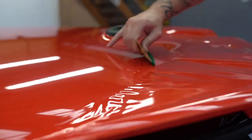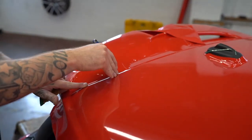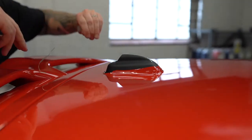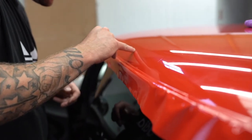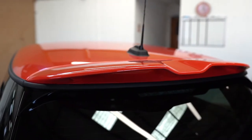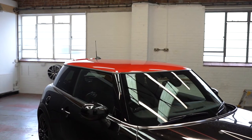You can choose to do a full wrap of your vehicle to include or exclude the door shuts depending on budget. Or you can simply transform parts of your vehicle such as the door mirrors or the roof panel. Wraps are also used to protect key areas of a vehicle, for example the front bumpers and bonnet areas. The designs are completely bespoke to your wishes.